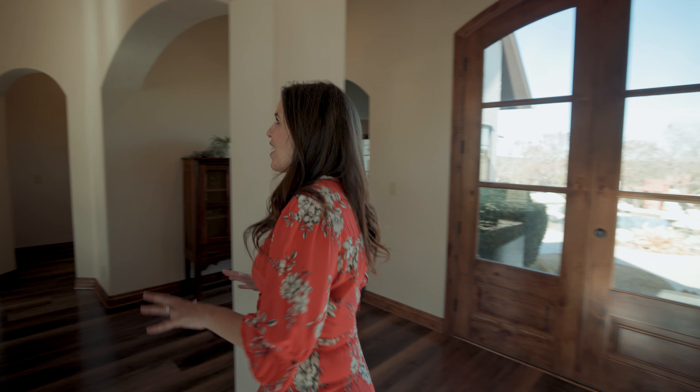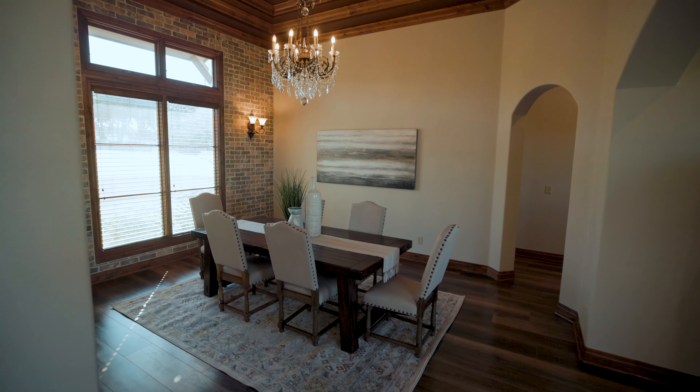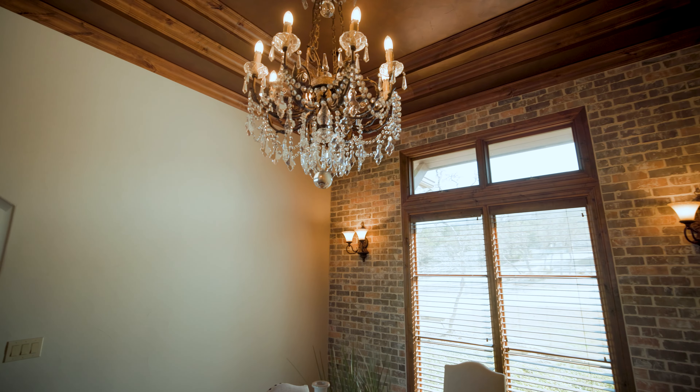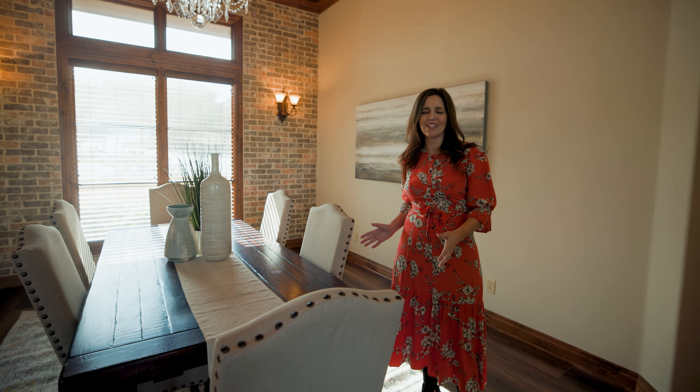Just off the entryway is this beautiful formal dining room with tray ceilings, an accented wall, and a window that overlooks the front landscaping. This room is perfect for gathering with your family on those special occasions.